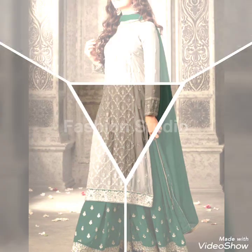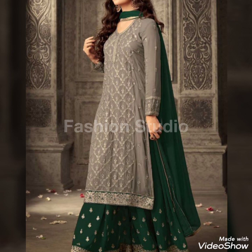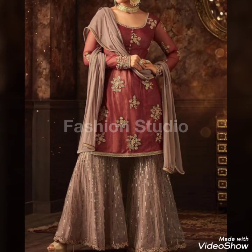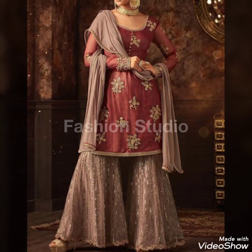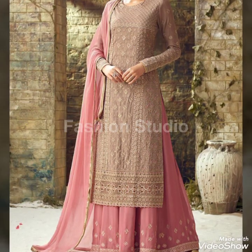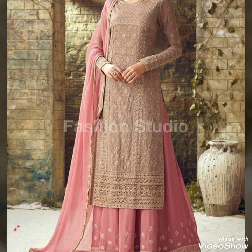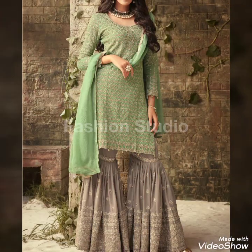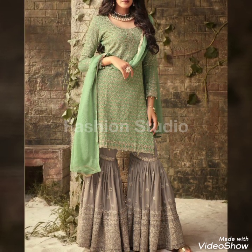On my channel you will get velvet dresses, long frock, short frock, langer designs, bridal dresses, bridal jewellery, simple jewellery, kara, earrings, rings, shoes, fancy shoes, winter shoes, and new shoes — all according to the season and brand collections.